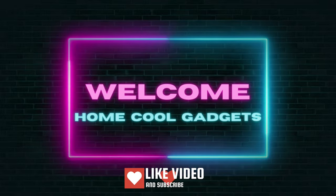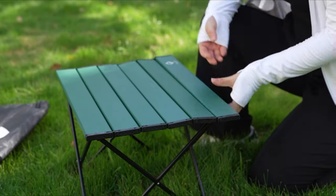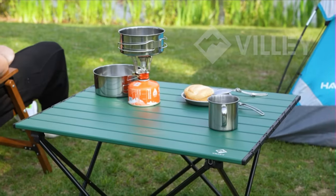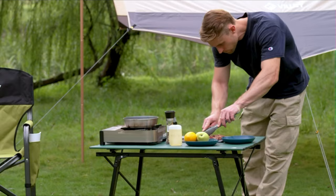Welcome to the Home Cool Gadgets channel, where you can find the latest gadgets that came in the market. If you're tired of struggling with unstable makeshift tables during your camping trips or need a convenient solution for outdoor dining and activities, this ingenious camping essential is about to become your new go-to.